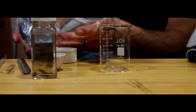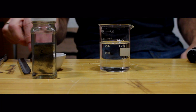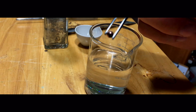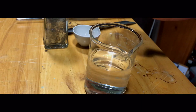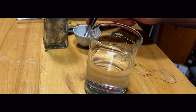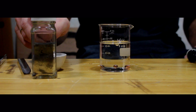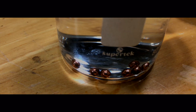Now the reason why objects either float or sink has to do with their density. It's a physical property of various substances and indicates just how heavy that substance is per unit of volume. Water has a density of about one, and in the case of copper, its density is almost nine times that of water. So obviously when we put copper into a beaker of water, the copper sinks to the bottom — it has a greater density than the water.